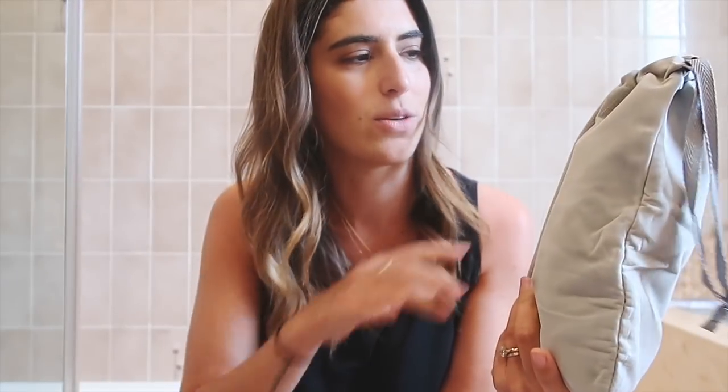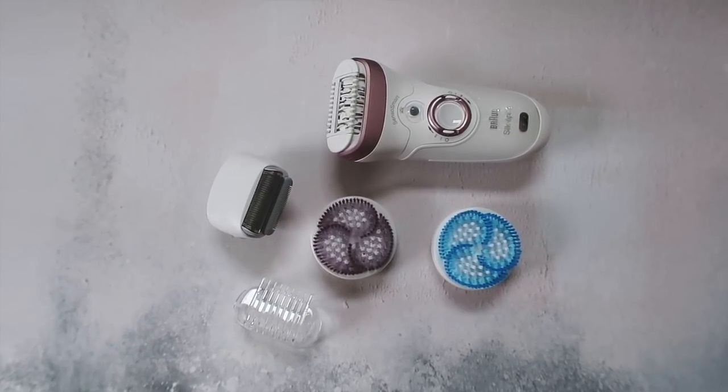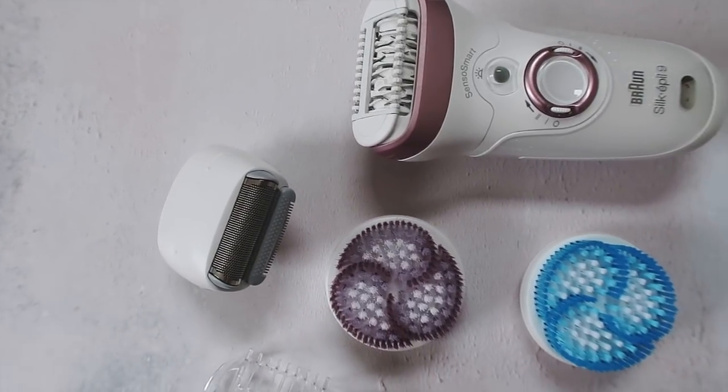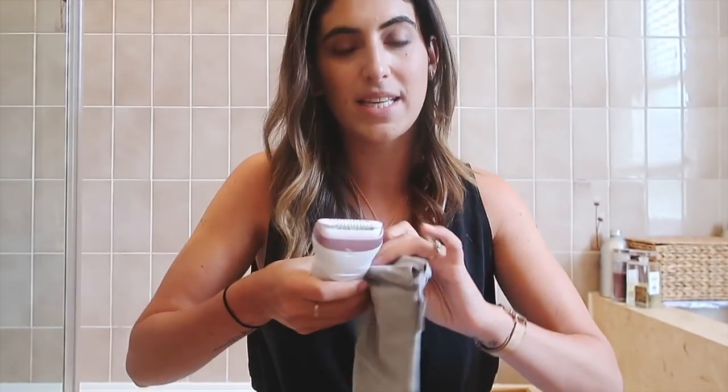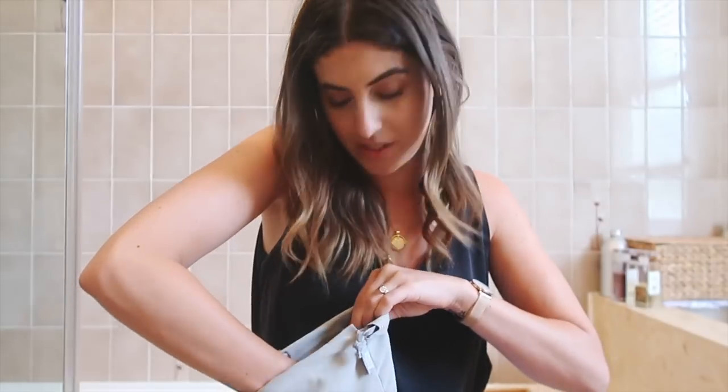So let's go into the bathroom and I'll chat to you about it in there. Okay, so this is the little bag that I keep my epilator and all the attachments in — it actually comes with the epilator when you buy it. This one I've got here is the new Braun Silk-Épil 9 epilator with the new Senso Smart technology. It's a beauty tool for your whole body and it can carry out four at-home beauty treatments just with this one device. It's actually the world's fastest and most precise epilator.